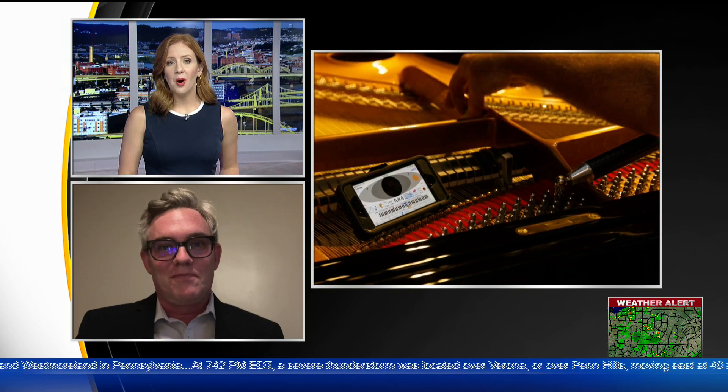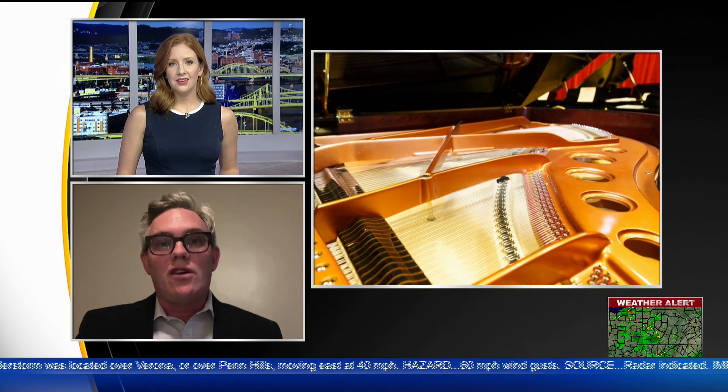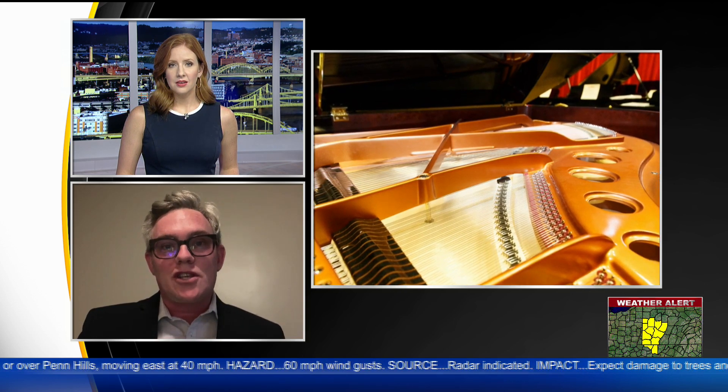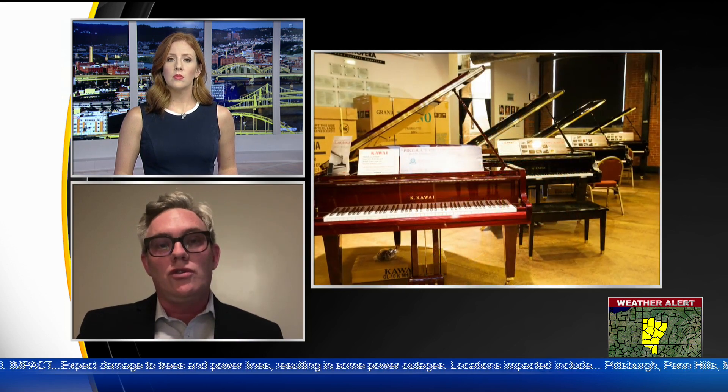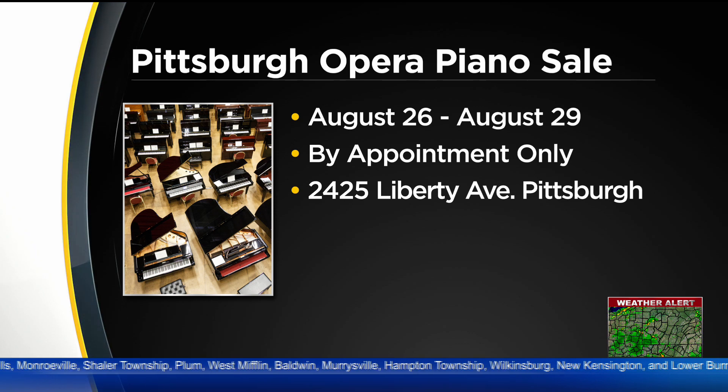How and when can people take part in this year's sale? The sale is from August 26th through 29th, so coming up just around the corner. It is by appointment only. You want to go to PittsburghOperaPiano.com and you can register — there's contact information to set up an appointment. It's all by private appointment, so you'll have some special attention once you get to the building.